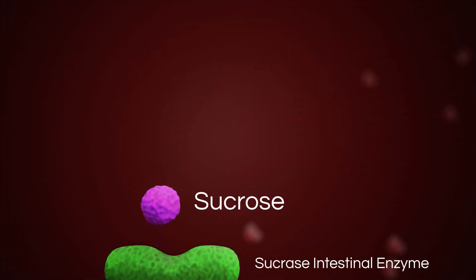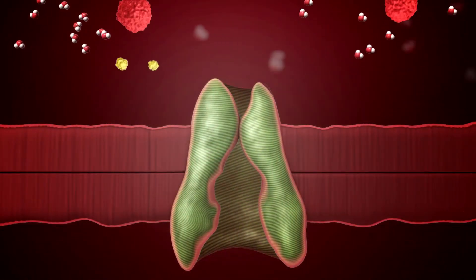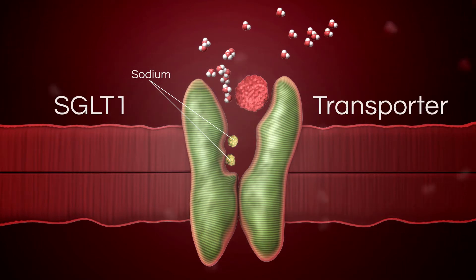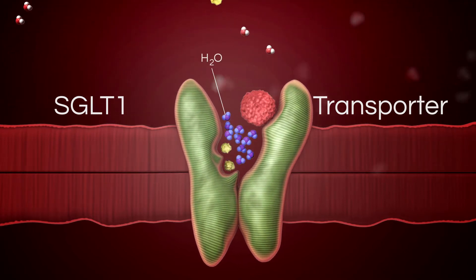Here, intestinal enzymes convert sucrose to glucose plus fructose, and two sodium ions bind to the receptors of a protein called the SGLT1 transporter. The two sodiums permit binding of one molecule of glucose to SGLT1, and SGLT1 moves sodium with glucose, causing 300 water molecules to follow across the cell.